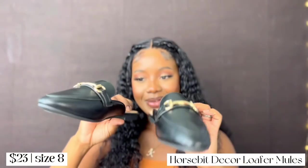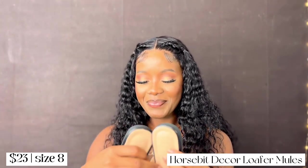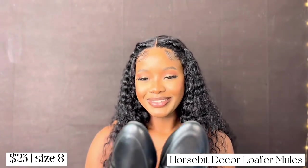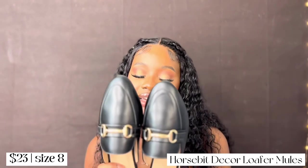I also got a pair of horsebid decor loafers. I had a pair before from SHEIN but they weren't black, and I felt like I needed a black pair so they'd go with more outfits. These are leather, unlike my previous pair which was a cloth material, so they can basically be worn anywhere. The slippers were about $15 and the loafers were $23.